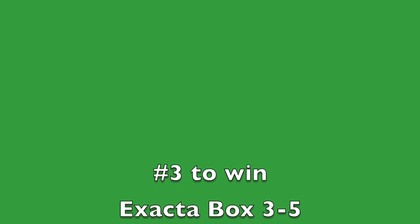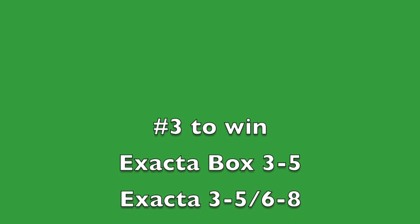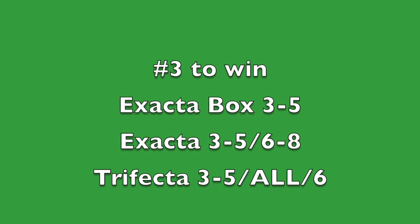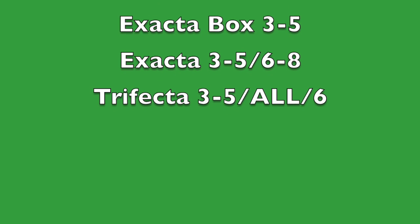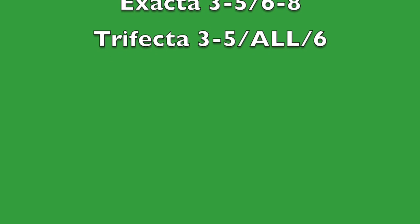This is going to be my wagering strategy spotlight race. We're going to make a win wager on number three, Whitmore. We're going to play an exacta box with Whitmore and Diamond Oops. And then we're going to play an exacta with number three Whitmore and number five Diamond Oops on top of number six Hog Creek Hustle and number eight Engage. Then a trifecta: number three Whitmore and number five Diamond Oops on top, all in second, and keying number six Hog Creek Hustle — the best late runner in the field — in third.